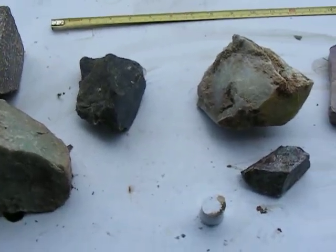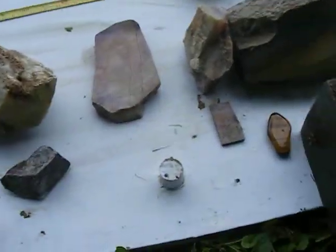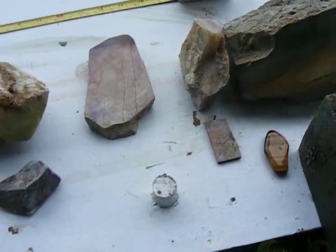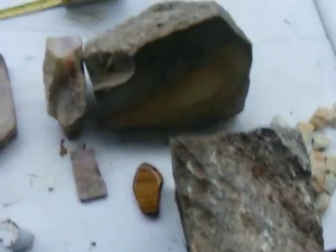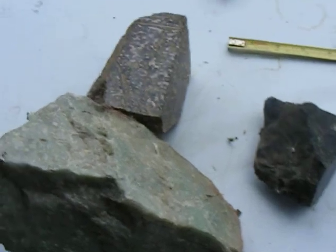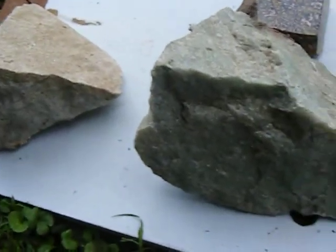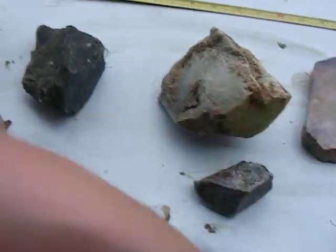Hey guys, I'm bringing you some really cool rocks today. These are stones that I've purchased and traded for. They're all different types: jade, chrysoprase, leopard skin jasper, Burmese jade, and white Burmese jade. These stones come from all over the world.